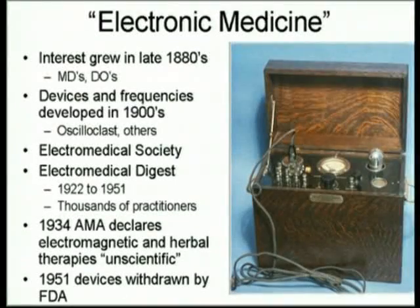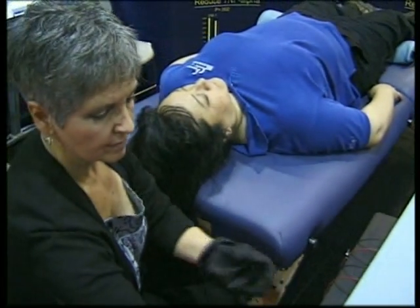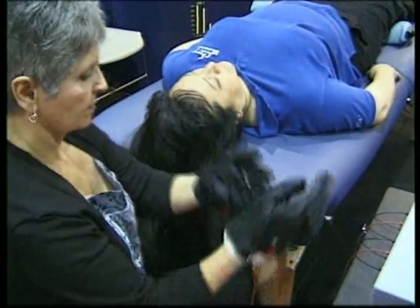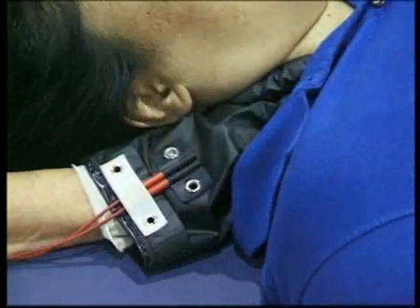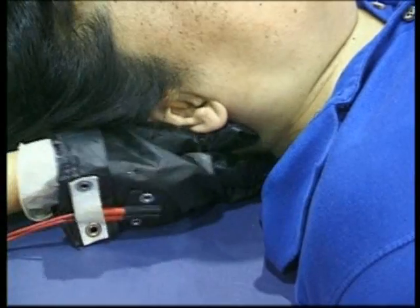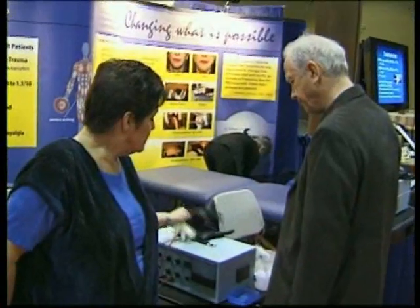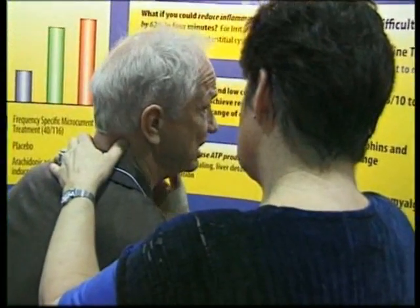I used the frequencies with the microcurrent machine and found that it had remarkable effects on being able to heal muscles and eventually nerve pain, spinal cord mediated pain. We're using it now for incomplete spinal cord injuries because it is so effective at reducing inflammation and changing the function of nerves.